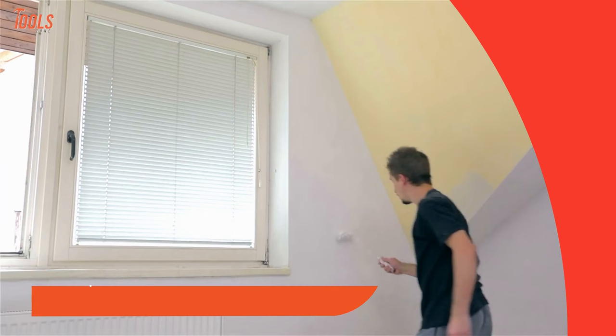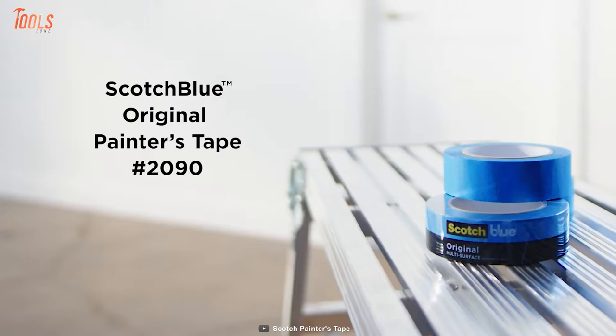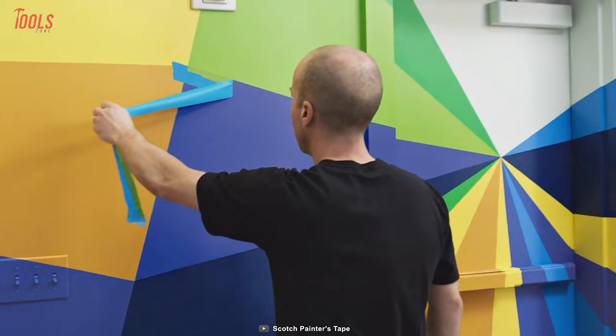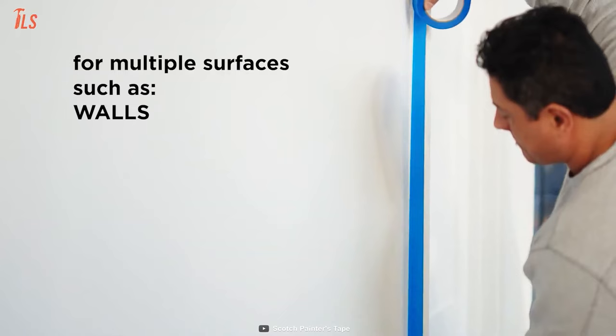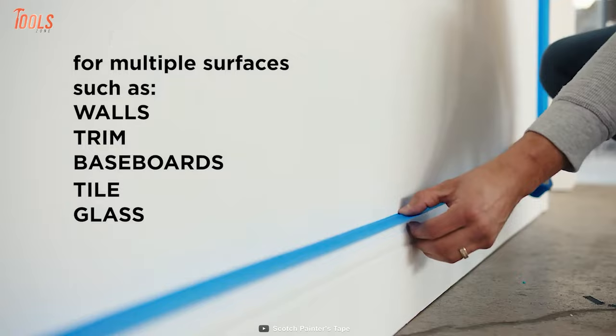You need something to block harsh notches and color drops from reaching the good part of the wall. Luckily, Scotch Painter's Tape does that for you. It's a medium-grade adhesive tape that will help you achieve super-sharp paint lines for a perfectly aligned design. You can place the tape on walls, tiles, baseboards, glass, and any dry object.